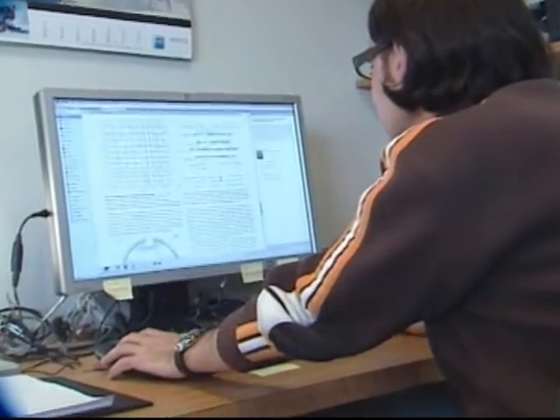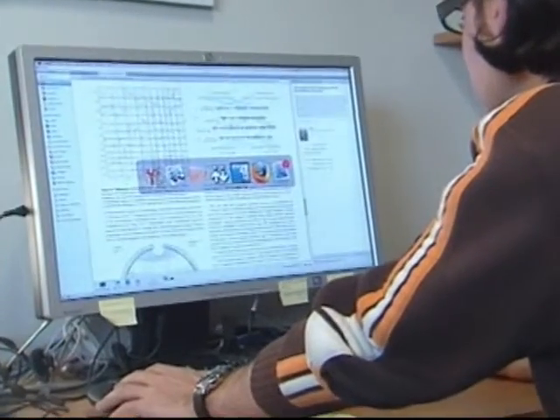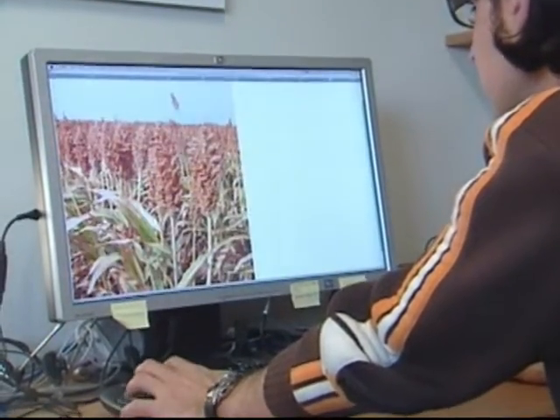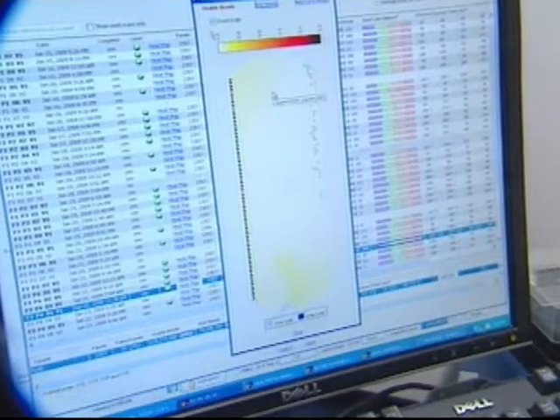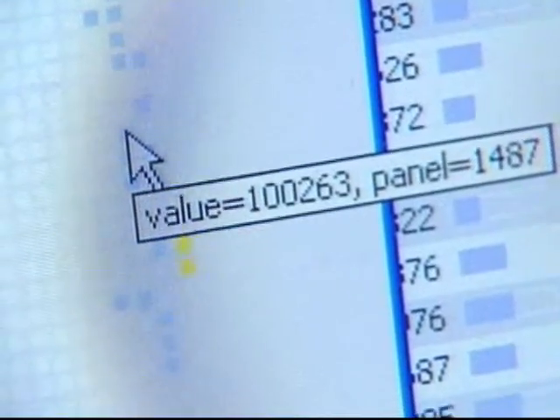The international sorghum genome project took less than three years, in part because of an approach called whole genome shotgun sequencing that Messing and colleagues invented in the early 1980s. The process is complicated, but the effect is a more efficient way to deal with long stretches of repetitive DNA.